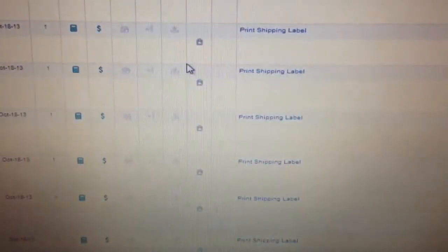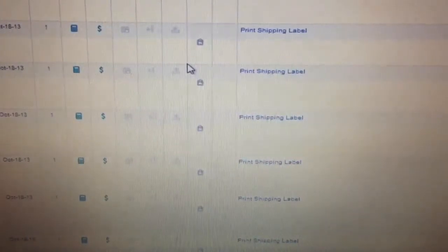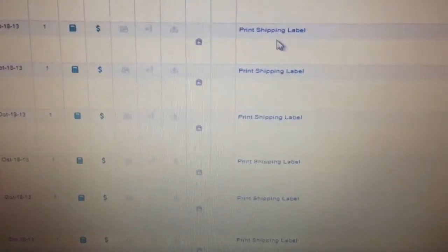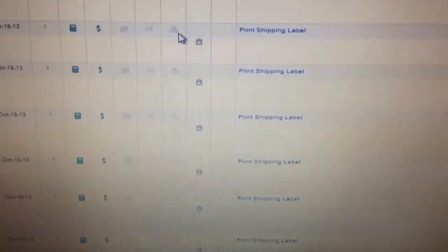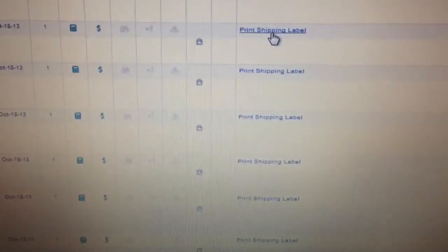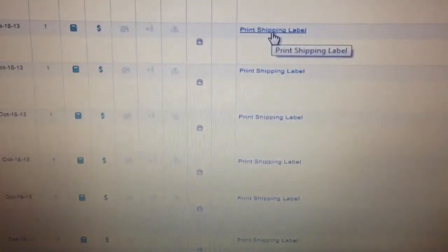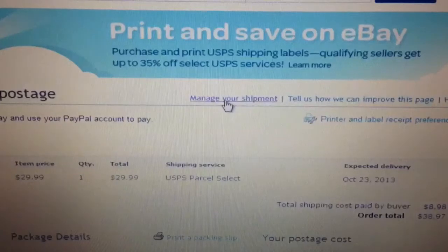Forgive the quality - I am recording my computer screen without recording software because I'm lazy today. Anyway, if you go to your eBay and click on your items awaiting shipment, you come up to a screen like this. If you go all the way to the right you're going to see these little icons that say 'print shipping label.' eBay makes it really simple for you to just click print shipping label.